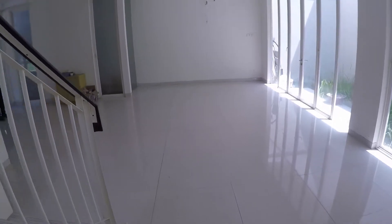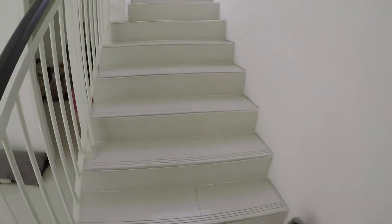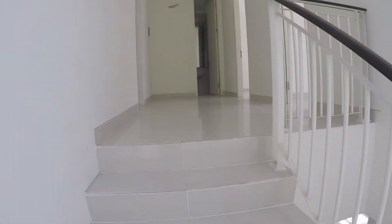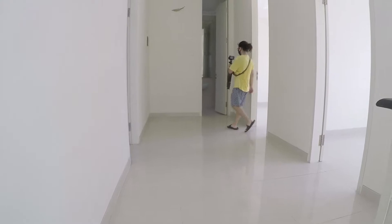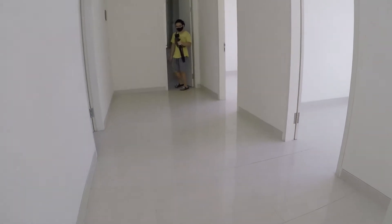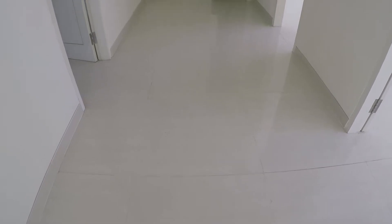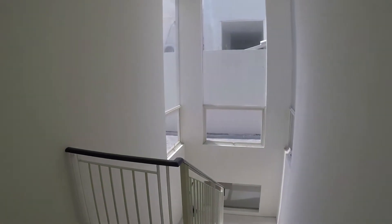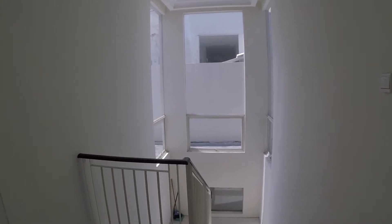Sekarang kita naik ke atas. Di tangga ini banyak kaca, supaya pencahayaan terang, jadi walaupun tidak pakai lampu kalau siang masih terang. Di depan atas ini ada lahan kosong sekitar 5x2 meter. Lantainya pakai granit ukuran 80x80, ukuran besar, jadi rumahnya kelihatan lebih luas dan lapang. Naik ke atas, kelihatan kaca, jadi cahaya bisa masuk, pencahayaan enak sekali di sini.